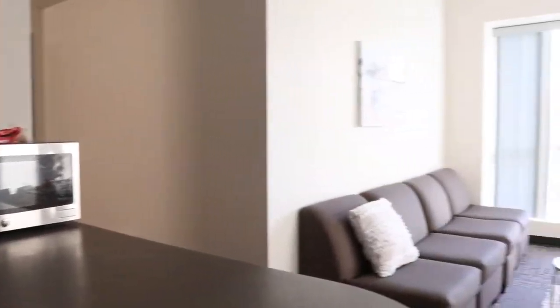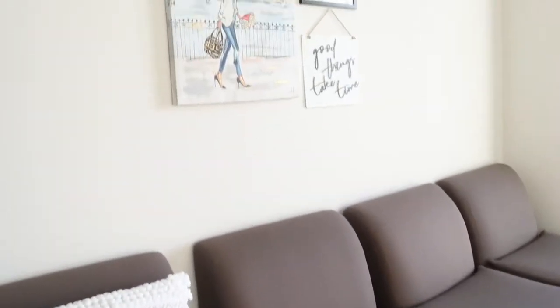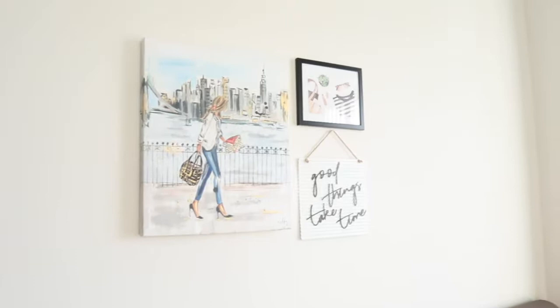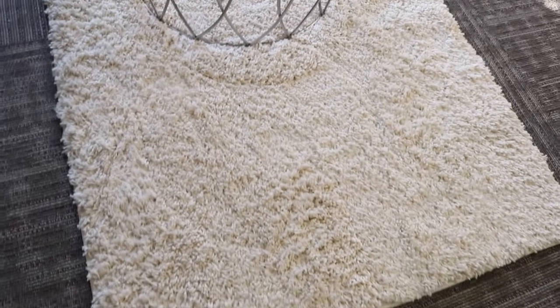And then from the kitchen, you can see the living room. We got these four little seats that you can push together and basically make like a big couch, and then we have some decor that went onto the wall.